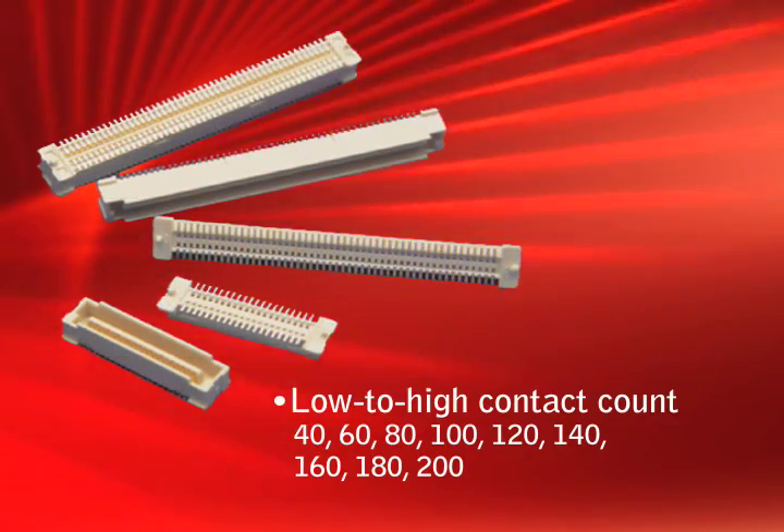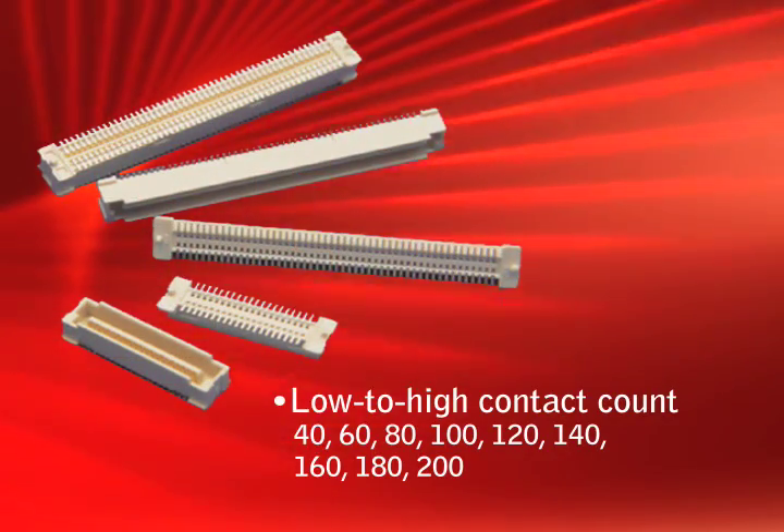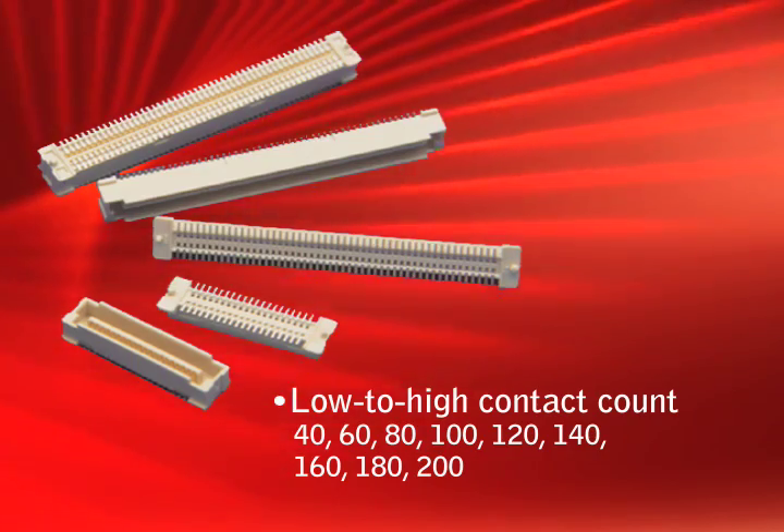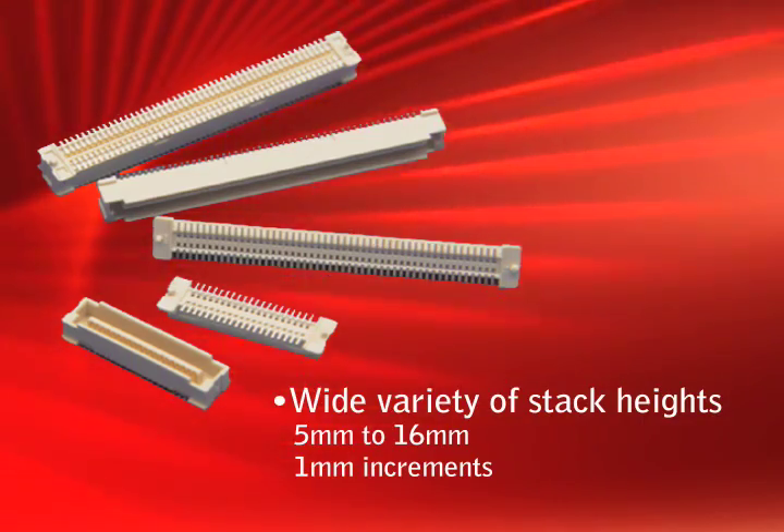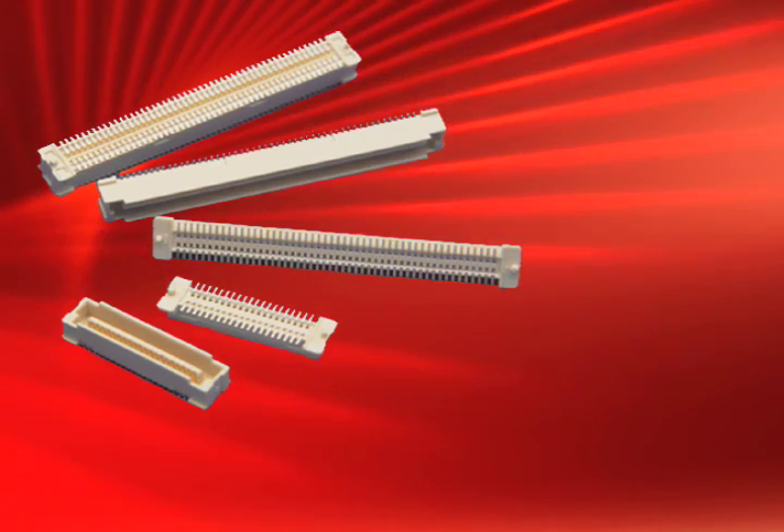The 0.8 millimeter double row contact pitch provides roughly 63 contacts per linear inch, and with a wide variety of stack heights provides many different mechanical options for printed circuit board placement and system designs.